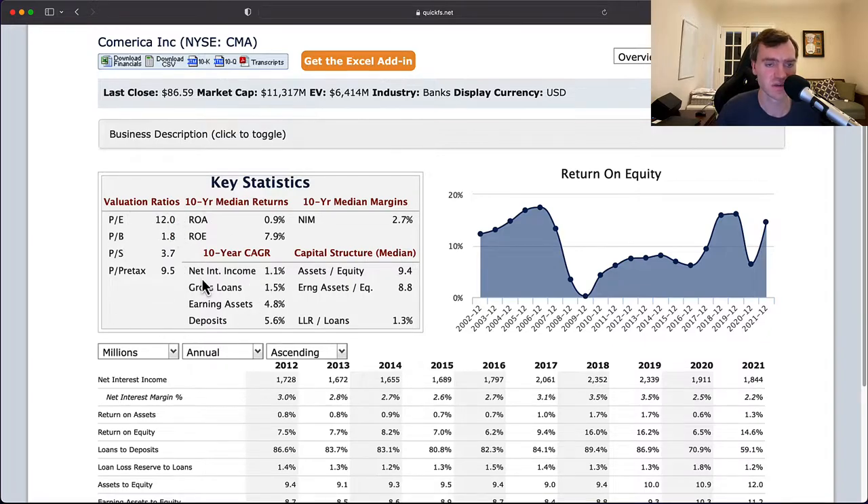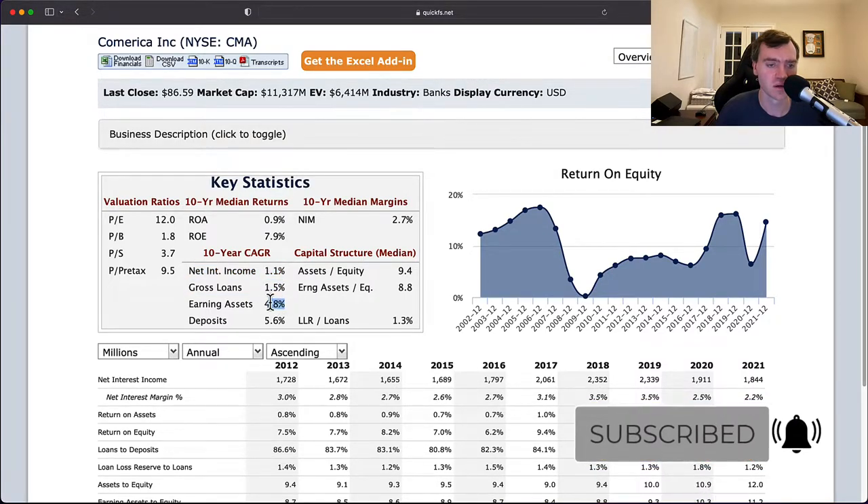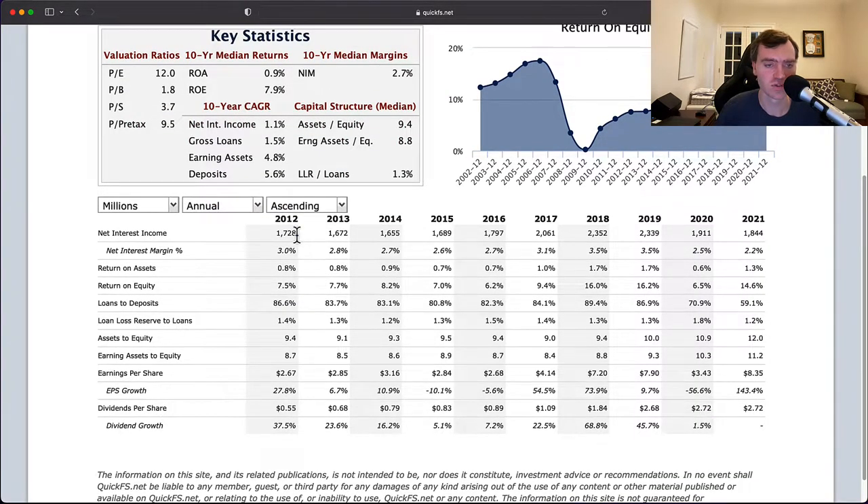My first instinct is this bank is likely overvalued. That's especially true when you look at the net income growth of only 1% and gross loan growth of 1%. You do have earning asset and deposit growth of 5%, but they're hardly growing their income. You started the decade at $1.7 billion in net interest income and you end it at $1.8 billion — you've basically gone nowhere. That's very poor.